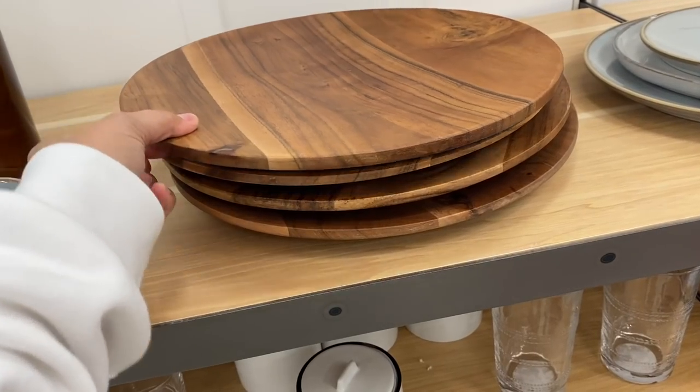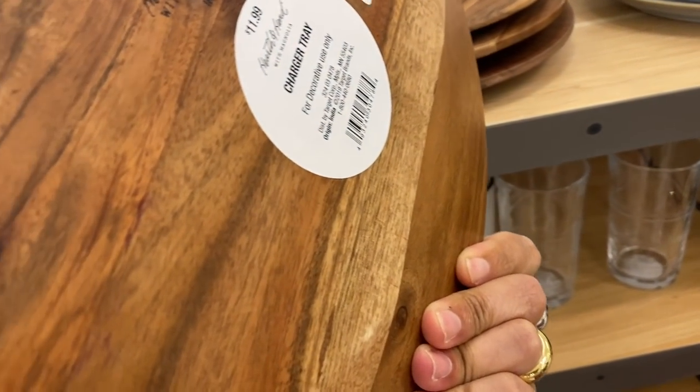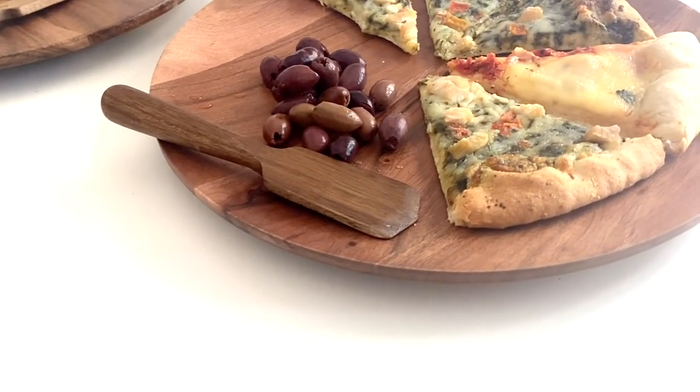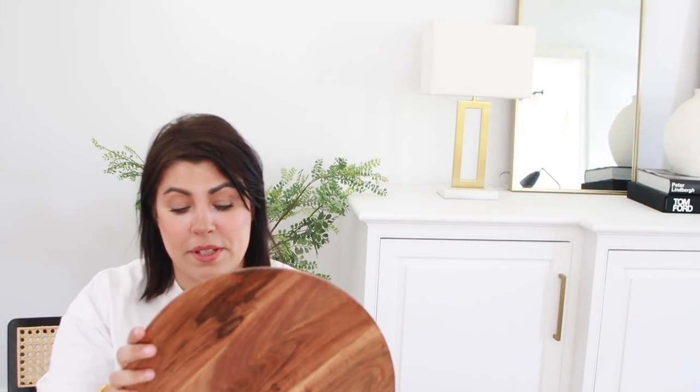The next item is a set of two wooden chargers and I really love them. They can be decorative — you can put fruit on them, use them as charcuterie boards, or put a plate on top and use them as actual chargers. They're really multi-purpose. They're also really heavy — not flimsy and thin at all.